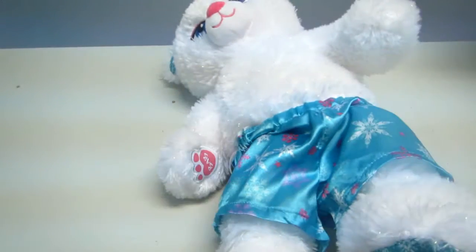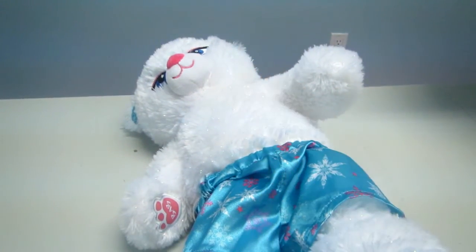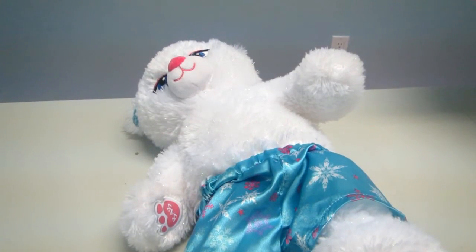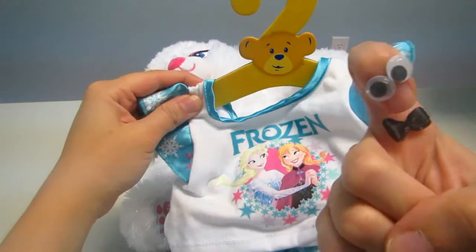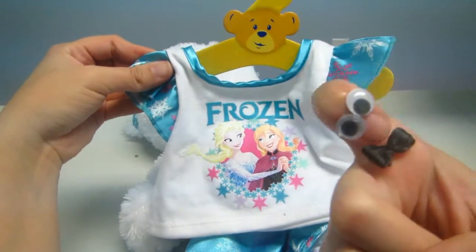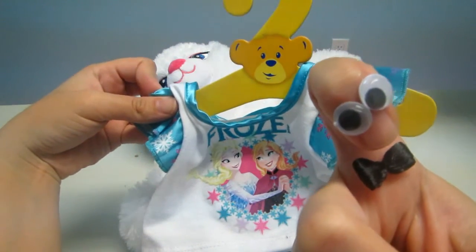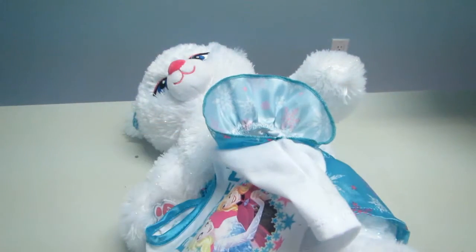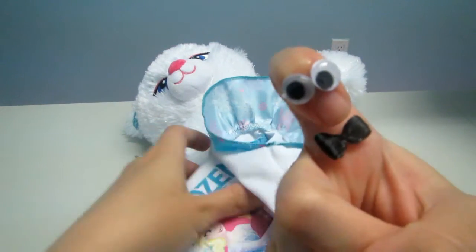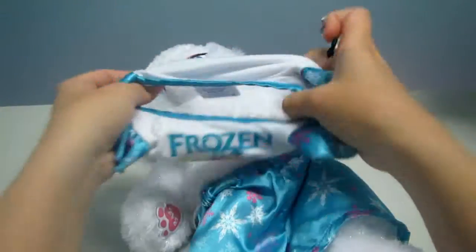Now I'm going to show you the other clothing. I bought a shirt — everything is so nice because it comes with a hanger, so if you want you can buy more clothes, put them on the hanger, and keep them safe in your closet. Let's go ahead and dress the bear.